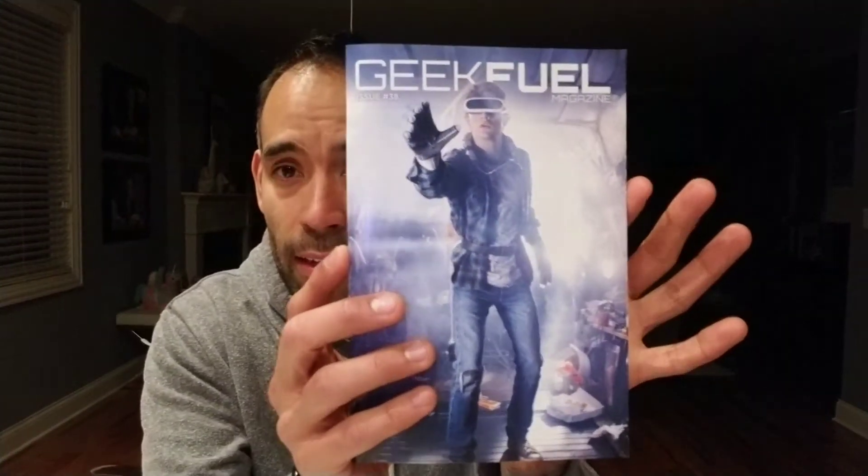The first thing we have is the Geek Fuel magazine. This tells you about some of the items in the box, talks about other products and fandoms, and in the back of the catalog they put pictures of people who've done unboxings. Someone's got their cat in the Geek Fuel box — that's kind of fun. It doesn't actually say the month on it, but this is Issue 38 and I'm almost positive this is the March box.